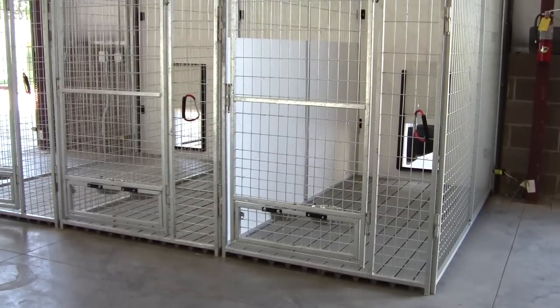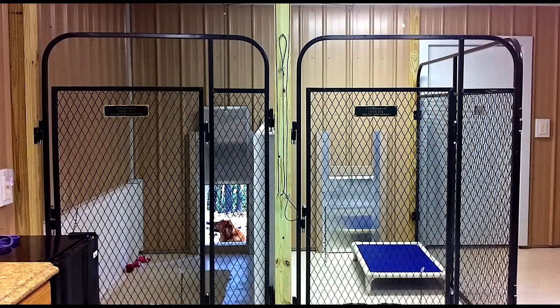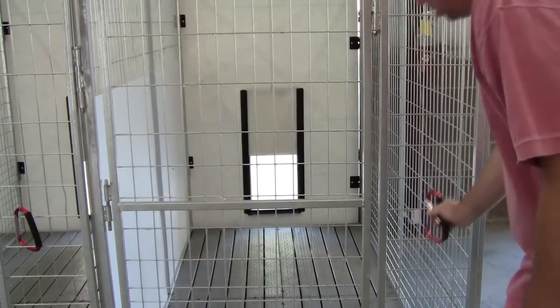It's durable, long-lasting, and good-looking, and it can be put into as many configurations as you'd like for as many dogs as you have. They're a full six feet tall — large enough to hold even the largest dogs.